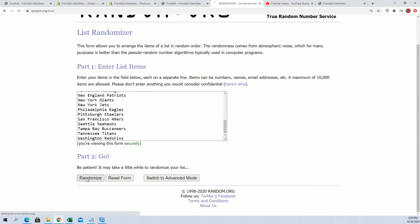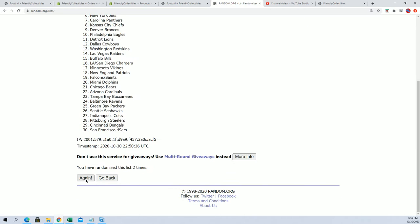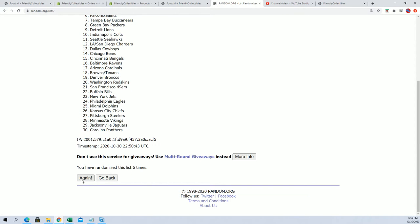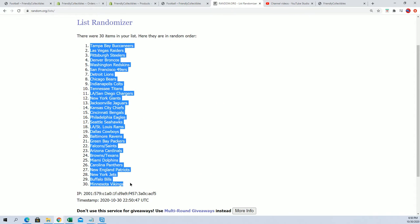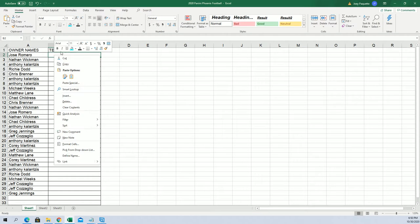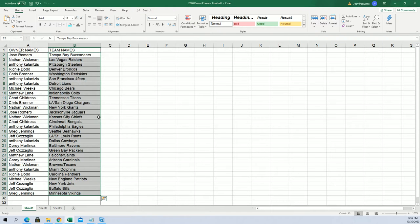Seven times through. There are so many good teams to own. Of course we'll be looking for who gets the Chargers, who gets the Bengals. Lucky number seven. Now you can see your team in the break: Anthony Kaye's got the Dolphins, the Colts for Matthew L., the Bengals for Chad, the Chiefs for Nathan. I'm going to get this into alphabetical order by team. Chad got the Bengals.